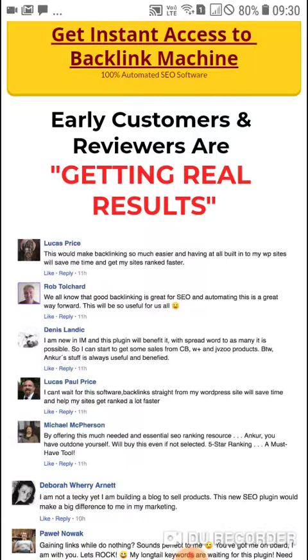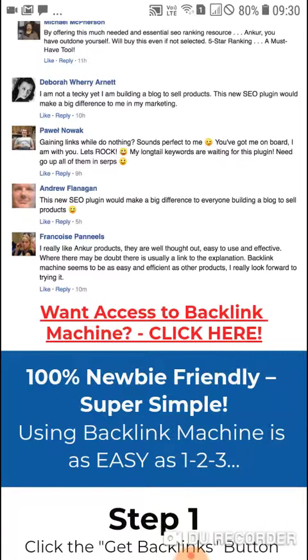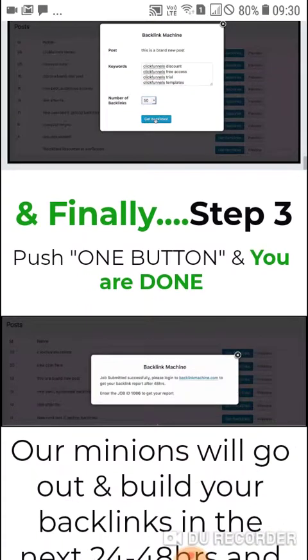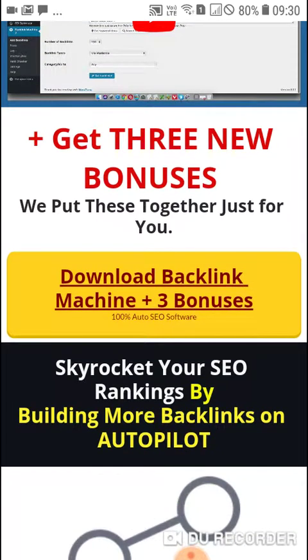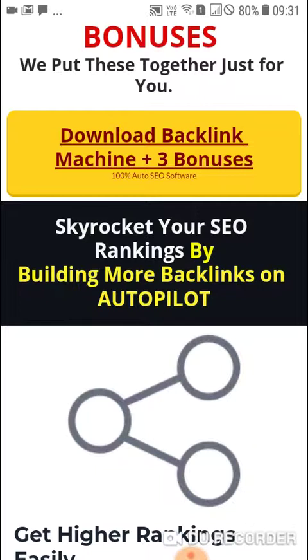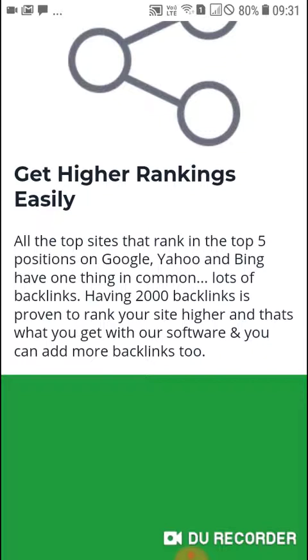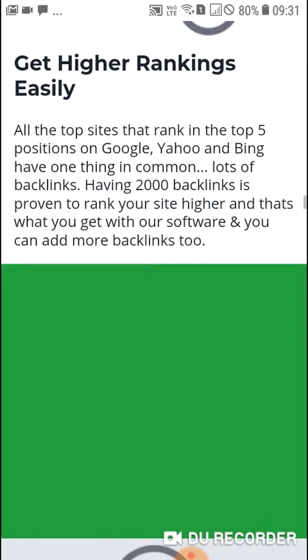Automating this is a great way forward and will be so useful for all of us. There are so many reviews from people saying great things about this amazing product. You can check the sales page — there are some videos, and you can download the Backlink Machine plus three bonuses. You can skyrocket your SEO rankings by building more backlinks on autopilot and get higher rankings easily. All the top sites ranking in the top five positions on Google, Yahoo, and Bing have one common theme: lots of backlinks. Having 2,000 backlinks can help rank your site higher — that's what you get with this software.